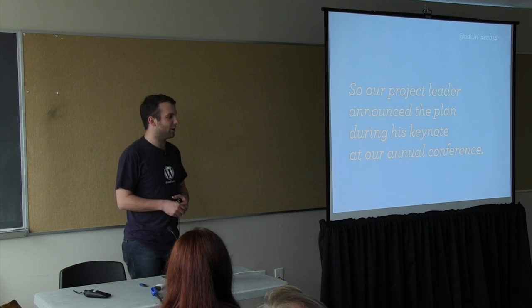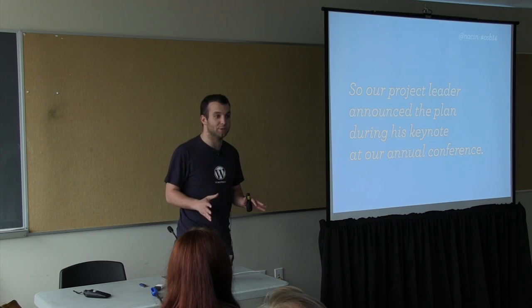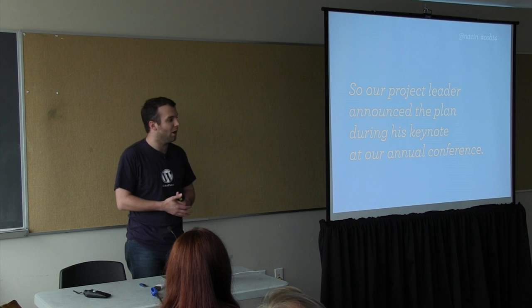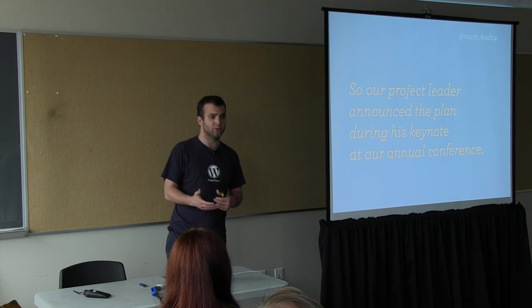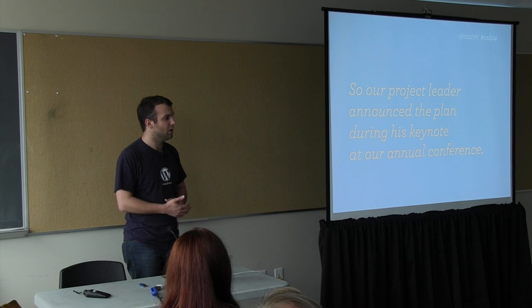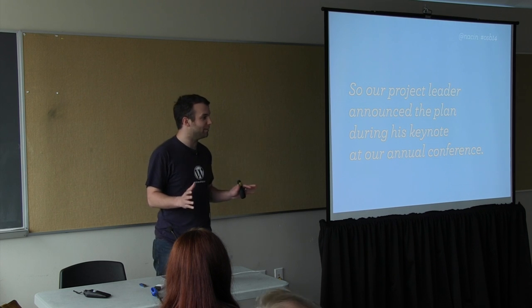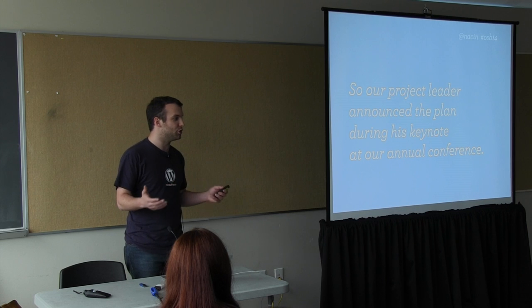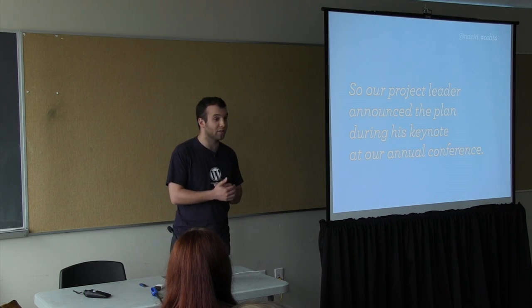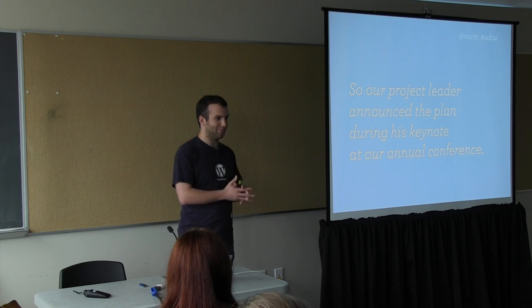We started by announcing that we were going to do it, which isn't necessarily the best way to proceed but actually works surprisingly well. Matt Mullenweg, the founder of WordPress, has a keynote every year at WordCamp San Francisco, our annual conference, and he likes to sometimes drop a bomb on people. A few years ago he announced merging two versions of WordPress and none of the lead developers knew. This time, at least we all knew it was coming — we had already talked about this and decided we could finally do it.